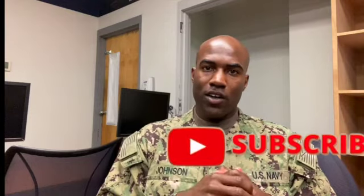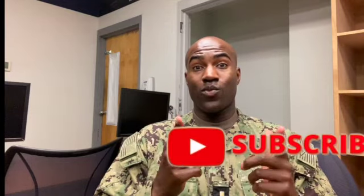Hey, what's going on? It's your boy Johnson Evan, aka EJ. Checking in with another video — this one is on the packing list for OCS.